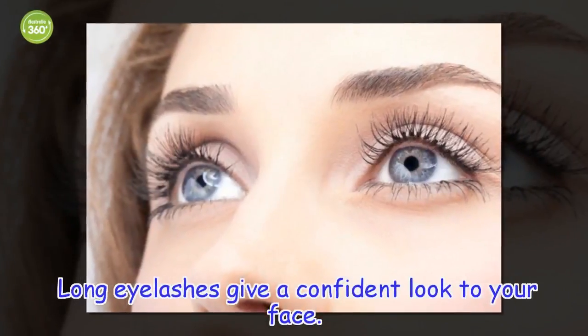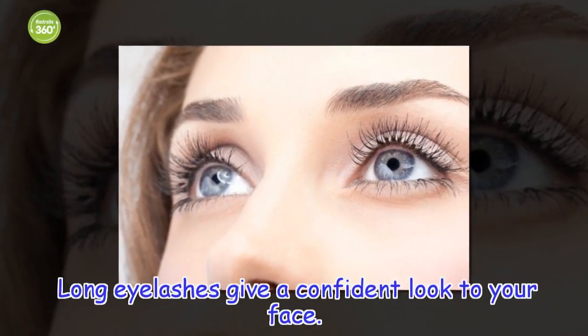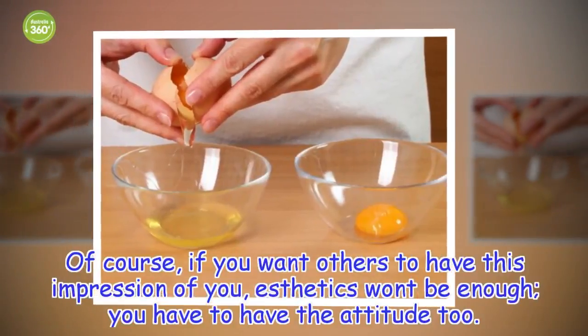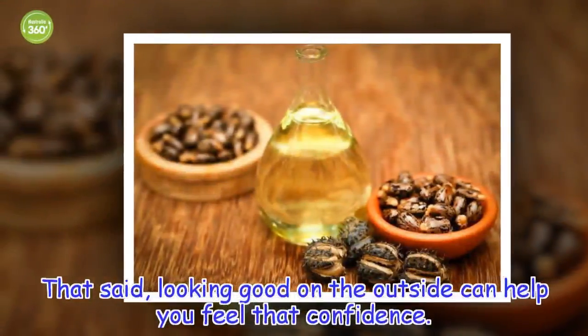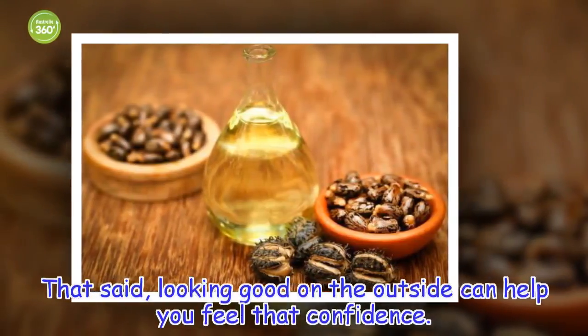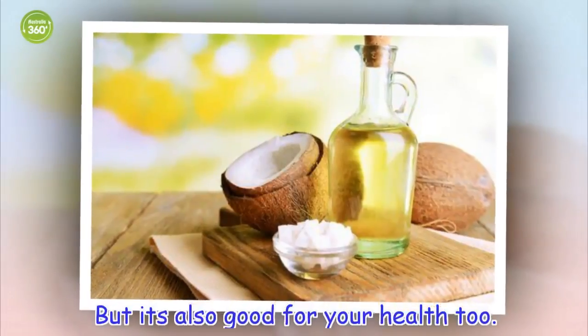Long eyelashes give a confident look to your face. Of course, if you want others to have this impression of you, eye aesthetics won't be enough — you have to have the attitude too. That said, looking good on the outside can help you feel that confidence. But it's also good for your health too.